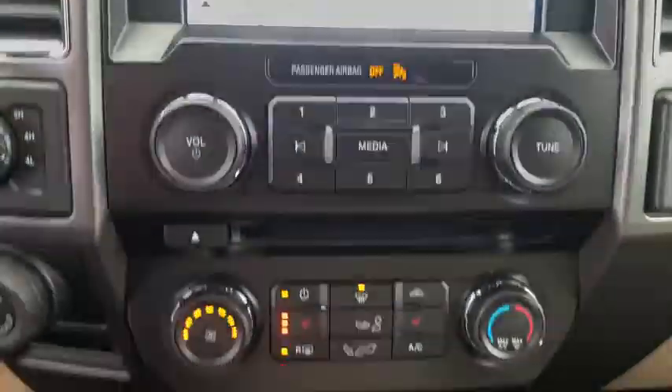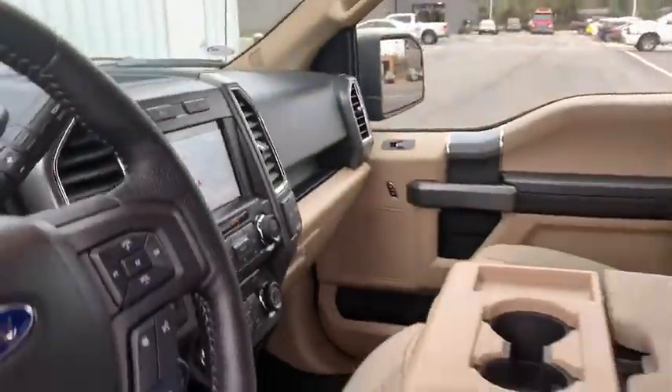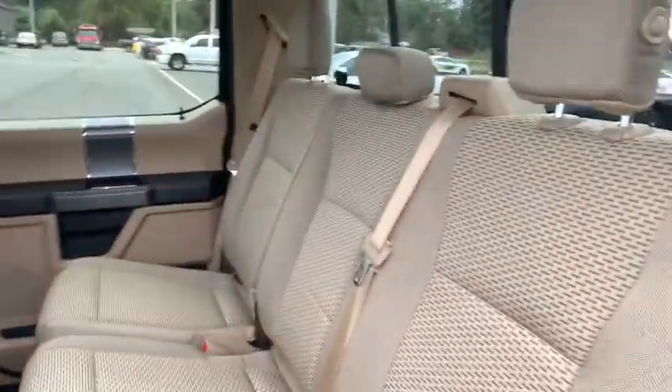CD player, security system, heated front seats, fog lights, power windows, remote keyless entry, brake assist, panic alarm, tachometer.